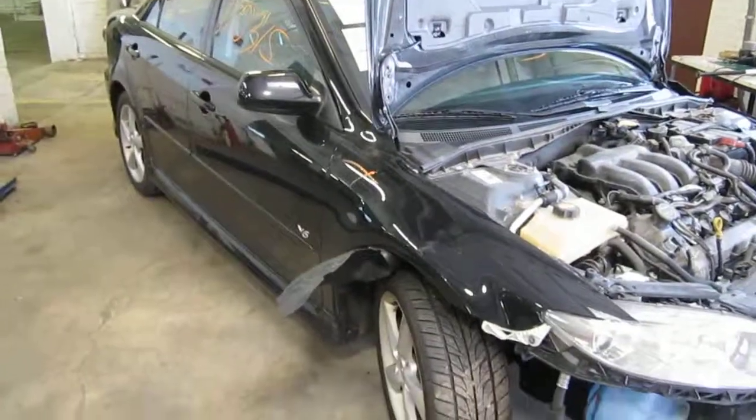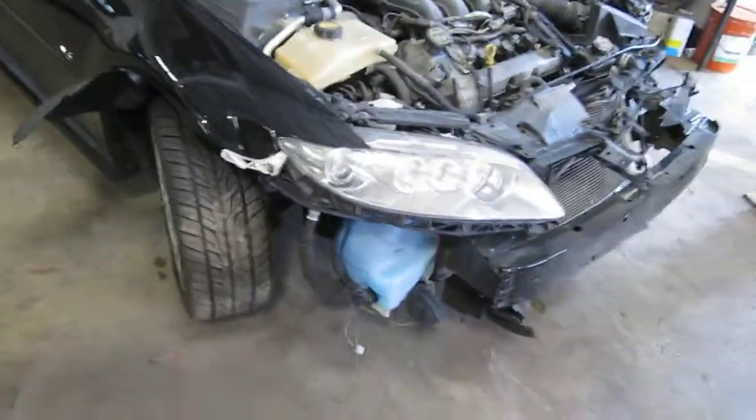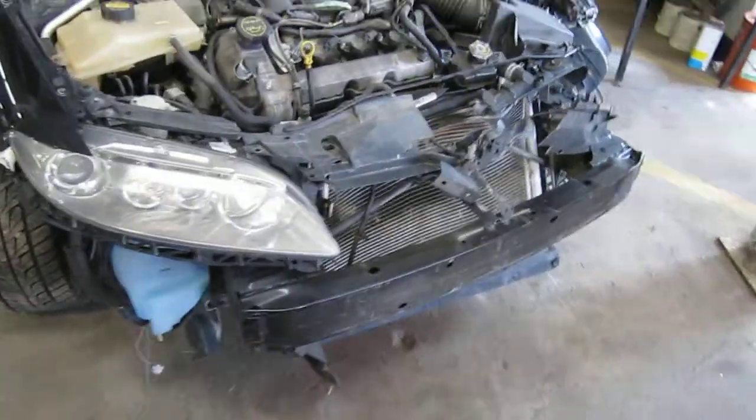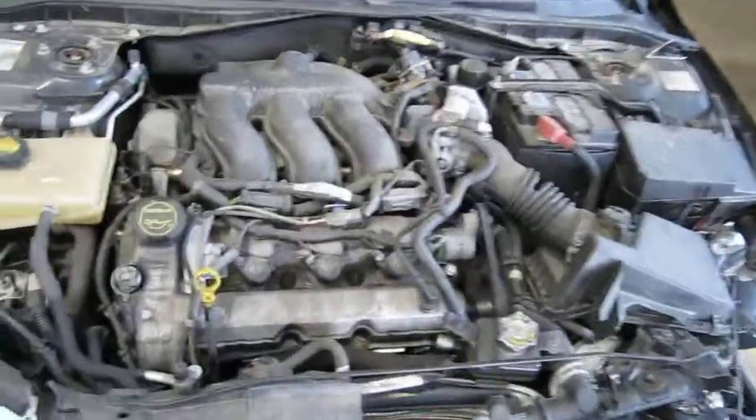Hello and welcome to Tom's Foreign Auto Parts video portion of our inventory. Here we have a 2005 Mazda 6. This vehicle is a 3.0 liter California emissions engine.